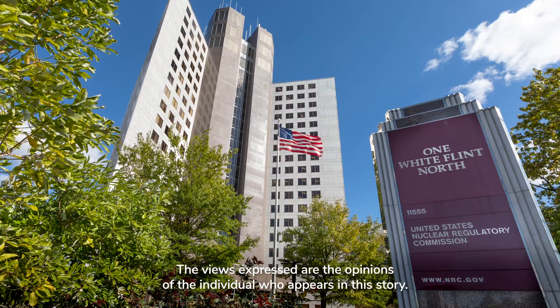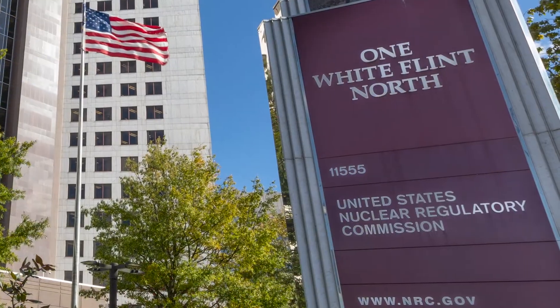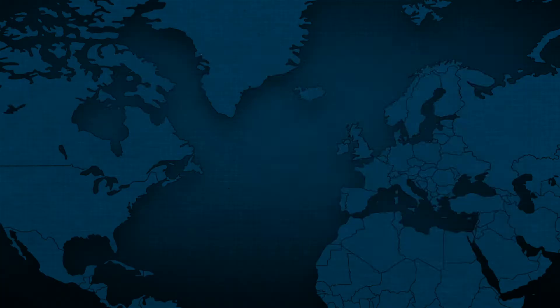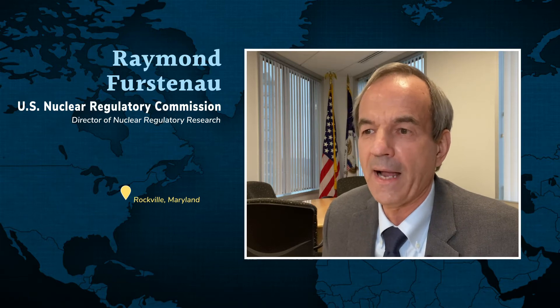The Nuclear Regulatory Commission's role in the nuclear industry is really a regulator's role. Our role is to help make safe use of nuclear technology possible, and we want to be ready as an agency to do that for advanced reactors.